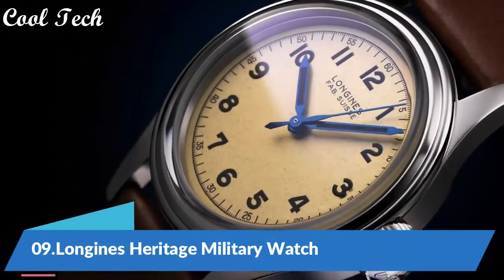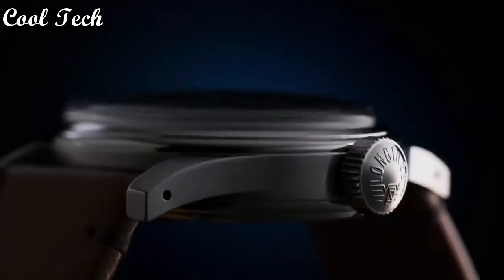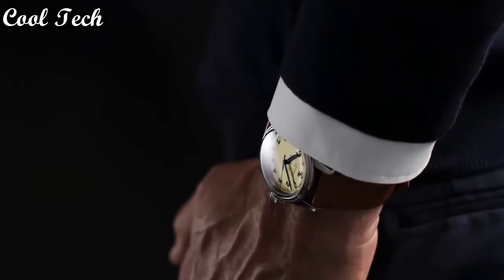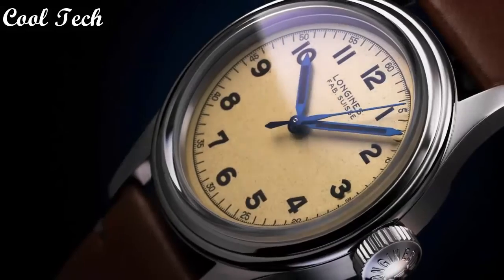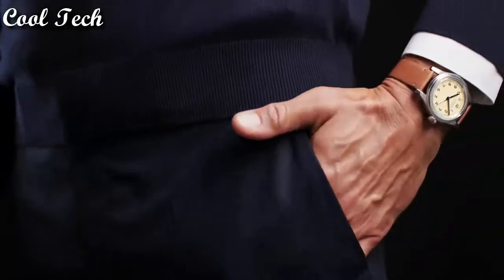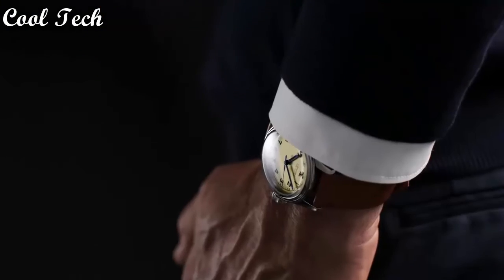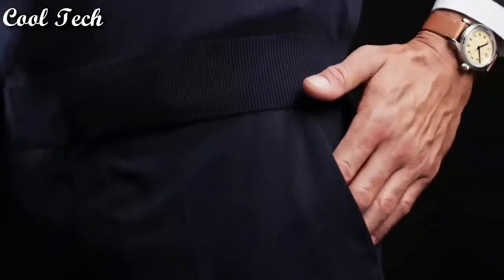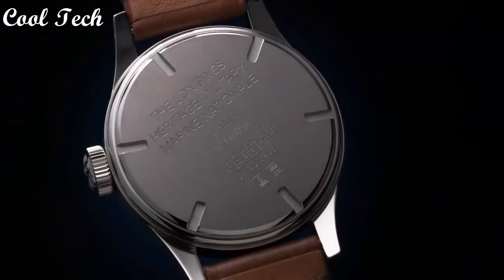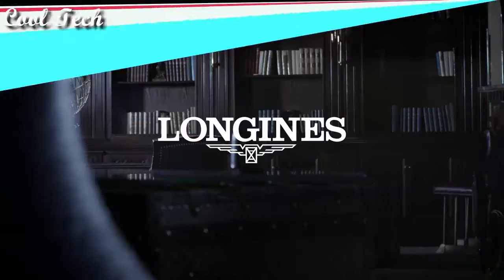Top 9. Band material leather. Style military. Item shape round, display type analog. Case material stainless steel, case color silver. Special features solid case back, movement automatic.